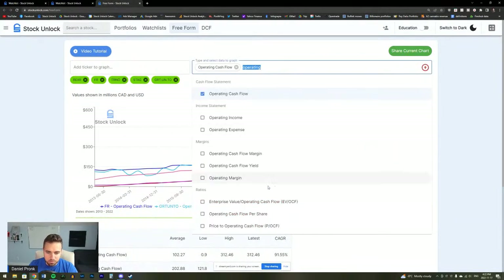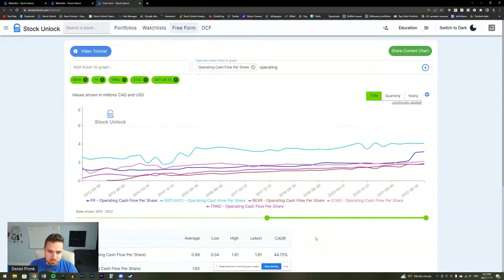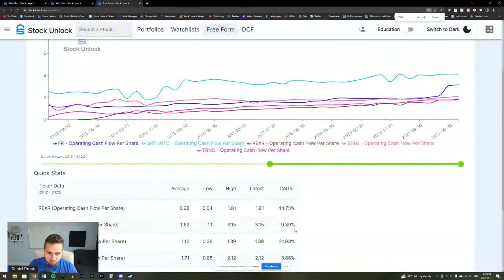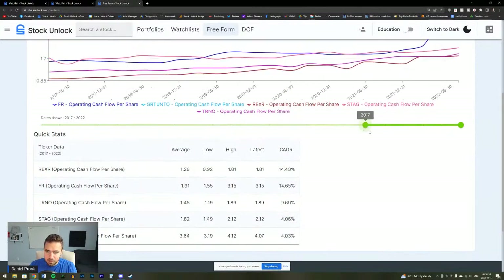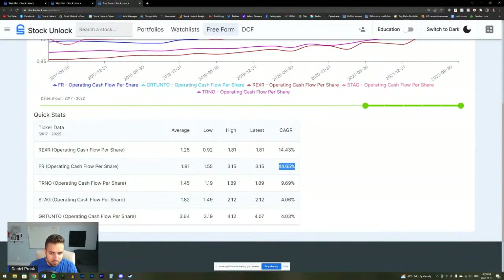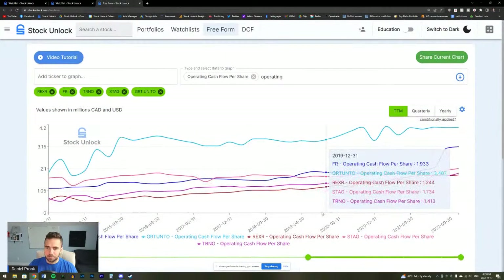Now I want to look at operating cash flow per share growth, which factors in the dilution these companies do because REITs like to dilute a lot. When we look at operating cash flow per share: REXR number one again, TRNO number two, then FR, then Granite, then STAG. Over the past five years: REXR and FR are fastest, Granite the slowest, STAG second slowest. In all metrics, REXR is growing the fastest, and TRNO looks like the most solid alongside it.